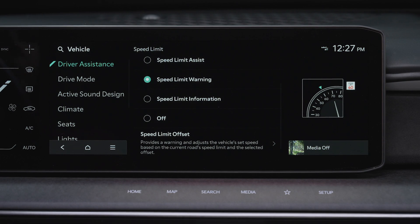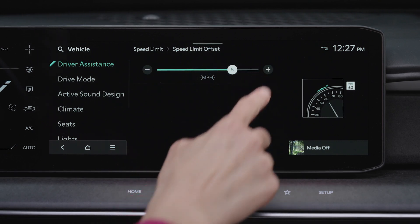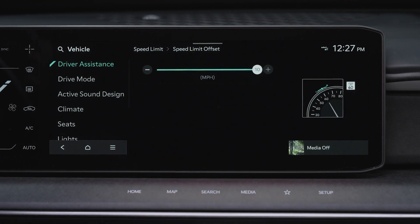Speed Limit Offset allows you to offset the speed limit higher or lower. You can set an offset of plus or minus 5 miles per hour to the posted speed limit. Then, when ISLA is active, the vehicle will maintain the posted speed limit within the selected offset range.